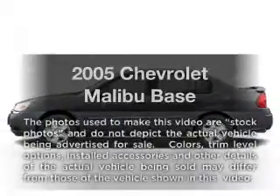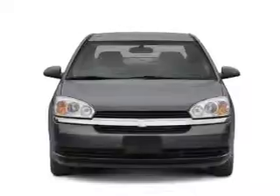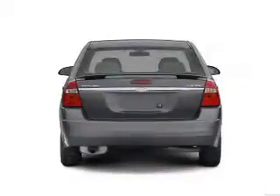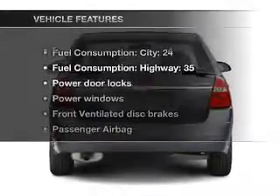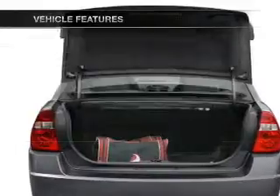Imagine yourself in this 2005 Chevrolet Malibu. If you're looking for an automobile with great attributes, look no further. With an efficient four-cylinder engine that responds smoothly to its automatic transmission, and with these notable features, you won't want to miss out on the opportunity to own this amazing ride.